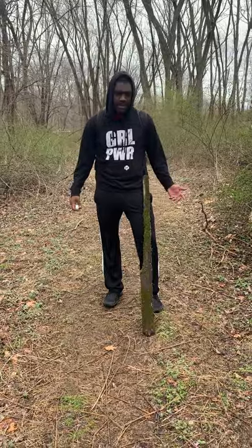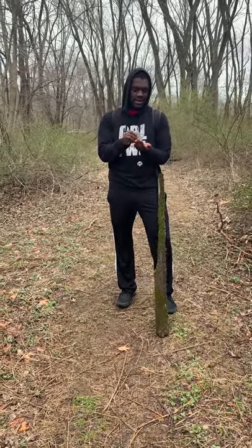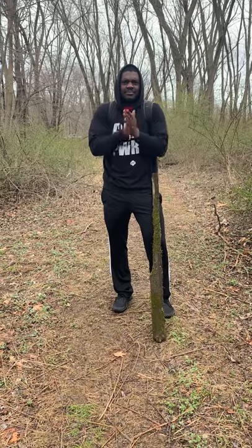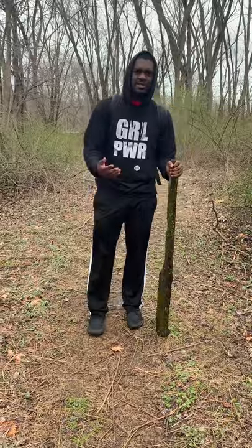I found my walking stick, but before I actually touch it, I'm going to use my hand sanitizer. Make sure you actually have this in your backpack full of your hiking materials, because you're going to need it. Now my hands are nice and clean and I can use my walking stick to help me balance through this muddy terrain.